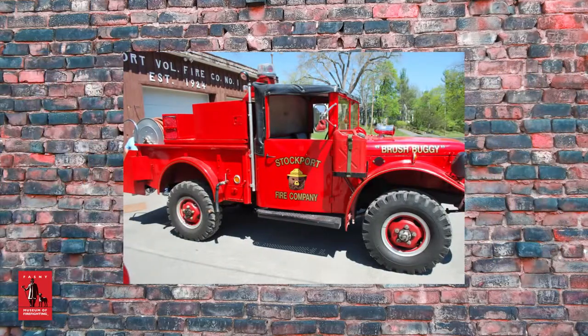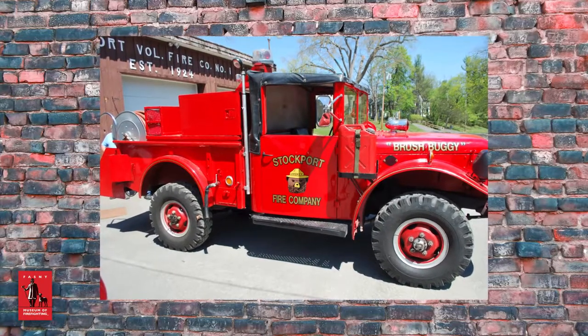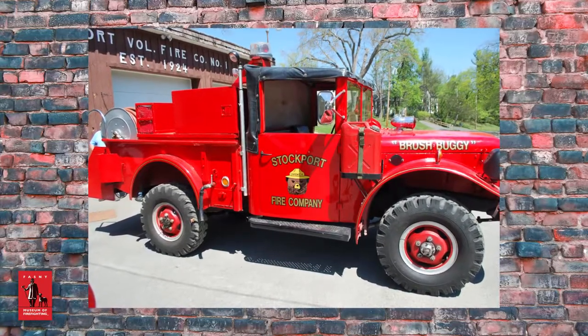This truck is noted for having been the only vehicle able to climb a steep rise to fight a fire in Copake, New York back in the day.